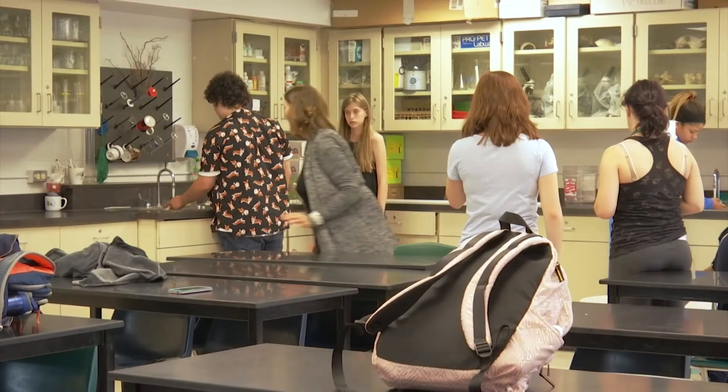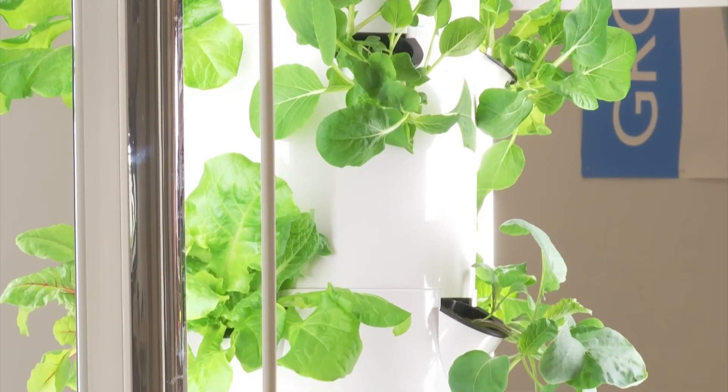"Honestly, I'd have to say Tower Garden Club is more than likely the best club because it's a very beautiful way to appreciate plants, get to know people, and give back. I just think it's wonderful."